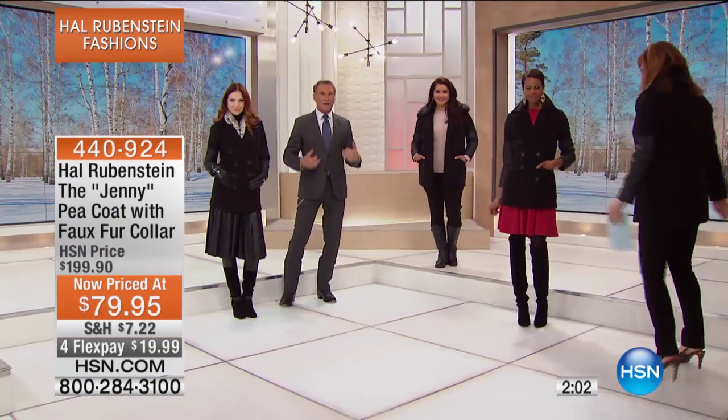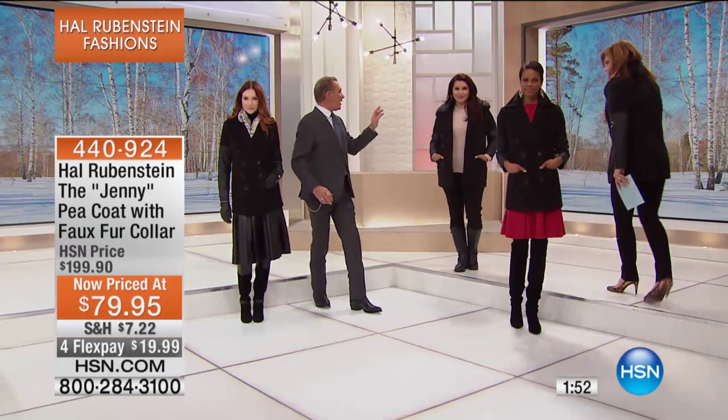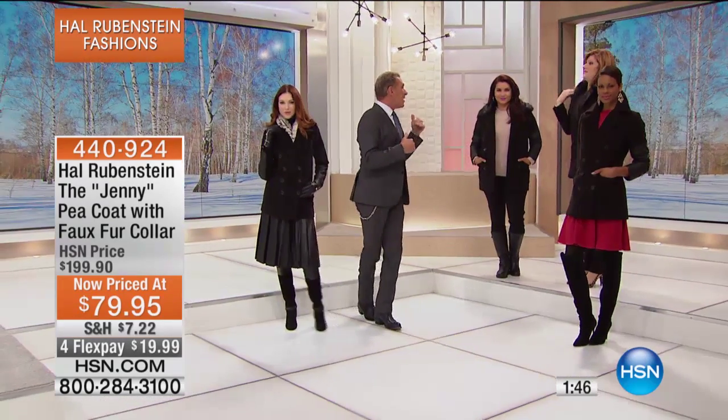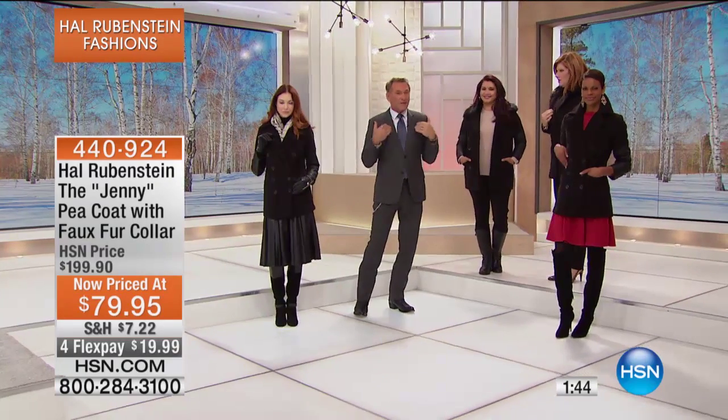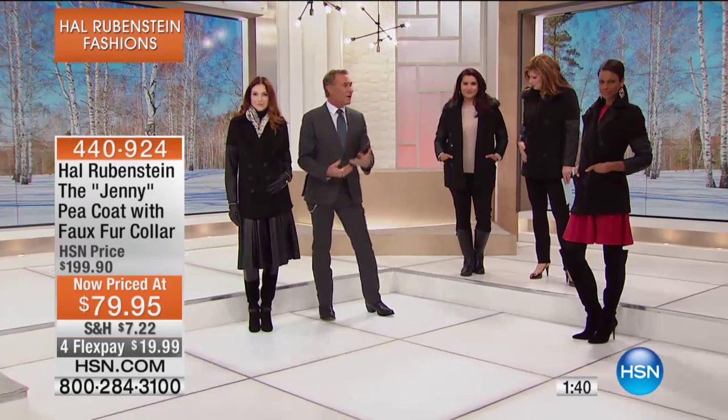The coat has, because of that extra length, the elegance to go everywhere. With a beautiful faux leather sleeve, with a removable — Annette has it with the faux fur collar, Kate and Victoria have it without. I actually love it without because it really does look like that classic pea coat reinterpreted in something modern and amazing.